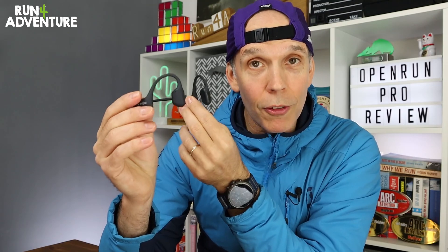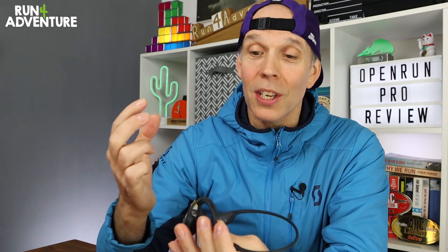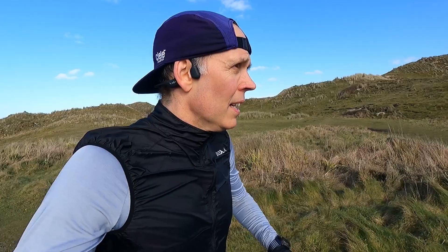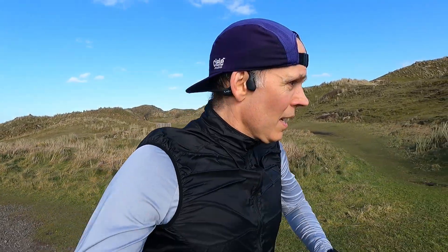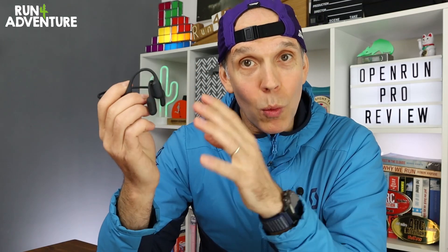If we pop them out of the case, you can see that the design is quite different from your standard inner-ear headphones. The reason for that is because they are bone conduction headphones — they hook over the top of your ears and you are left with an open ear listening experience. This means you can listen to your music, podcasts, or audiobooks but still hear ambient sound, so if you're running on the road you can still hear the traffic, and on the trails you can still hear a passing trail runner.